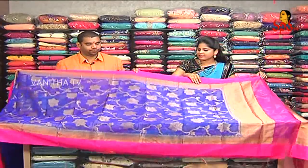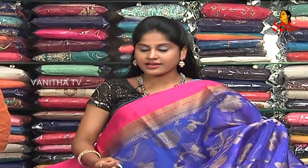How much is the price of the organza? ₹1,289. The organza has a lot of detail, so it is rich. It is also available in Rukmini Shopping Mall.